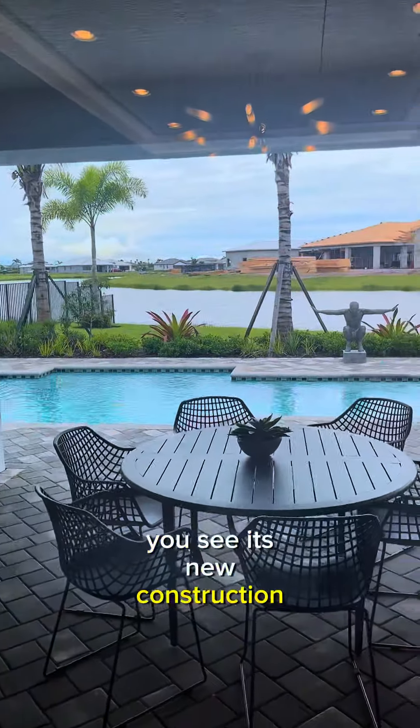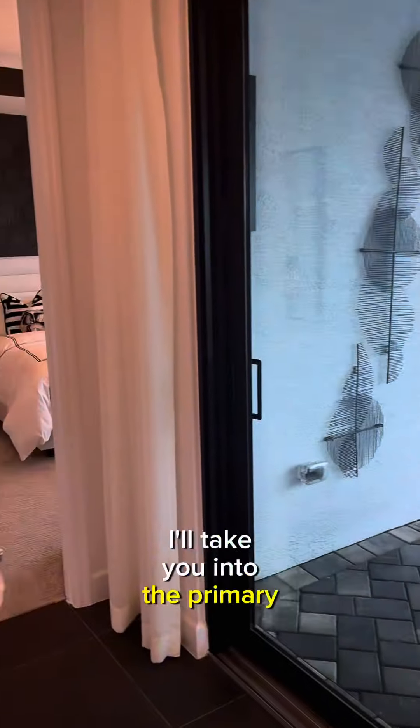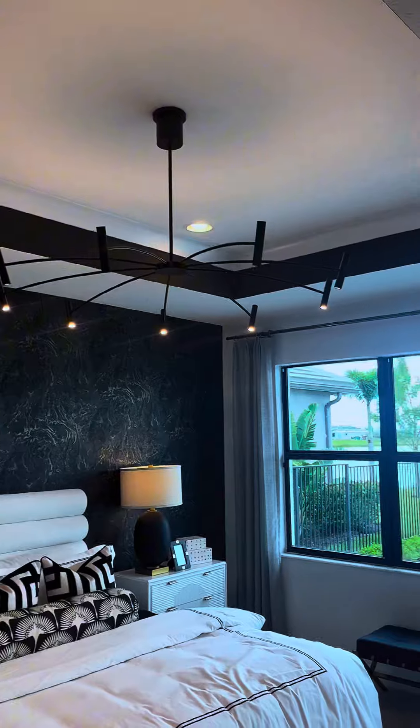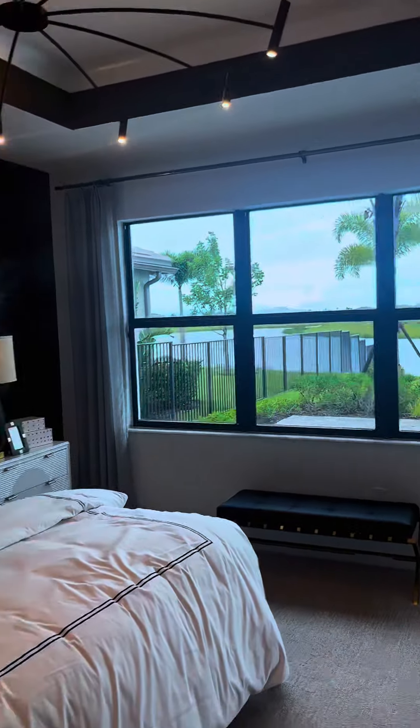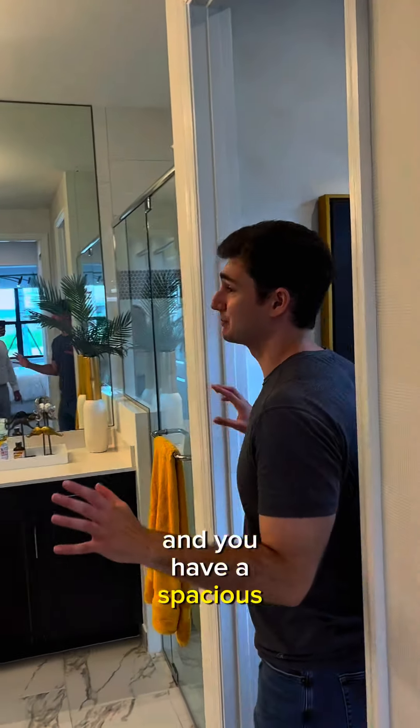It's new construction — they're still building out across the lake over here. I'll take you into the primary bedroom, and you have a spacious bathroom.